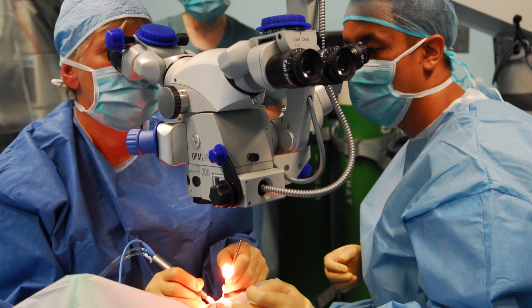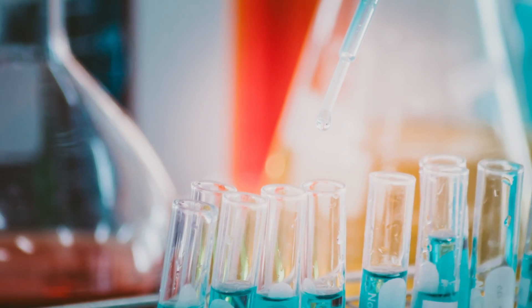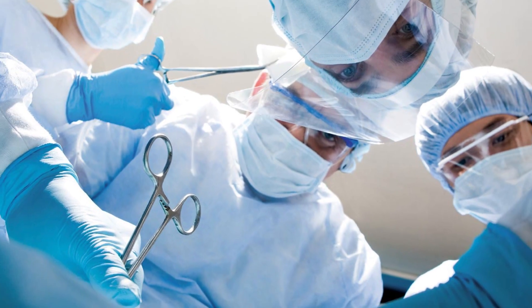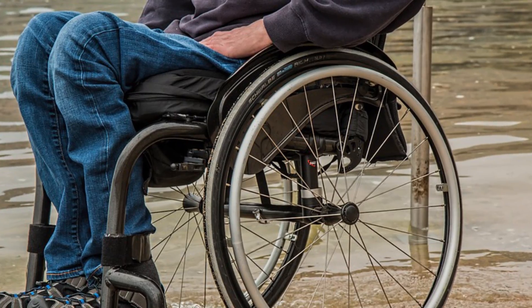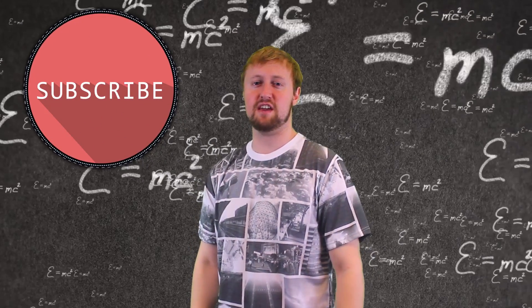Despite all the risks, the man is pretty eager for the surgery and claims it's worth it — the disease he currently has will kill him soon either way, and he feels it's an important scientific contribution. Would you risk your life for this type of procedure, or live the rest of your life in a wheelchair? Tough decisions. Thanks for watching, and be sure to hit that subscribe button for new videos every day.